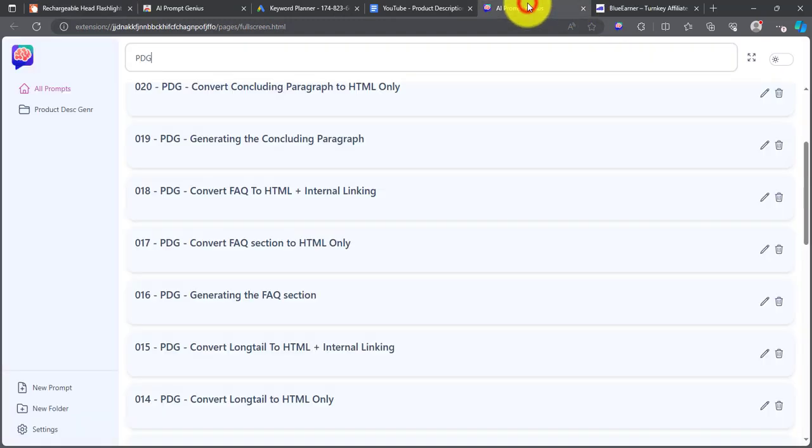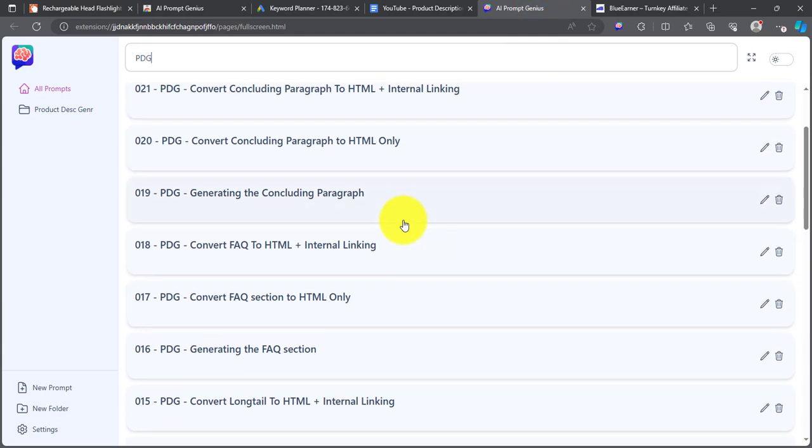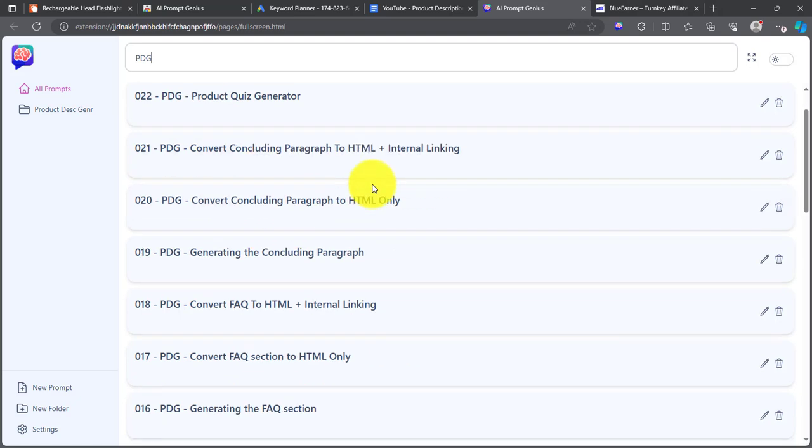The first tool we're going to use is called PromptGenius. PromptGenius is a Chrome extension that allows you to save customized prompts. I have my prompts that we'll be using in this video already saved. PromptGenius also allows you to upload prompts — you can download the ones I'll be using for free. You'll find the link in the description so you can follow along.